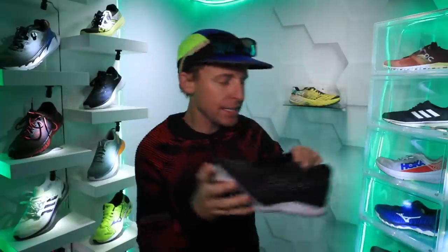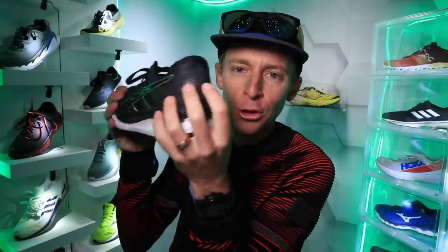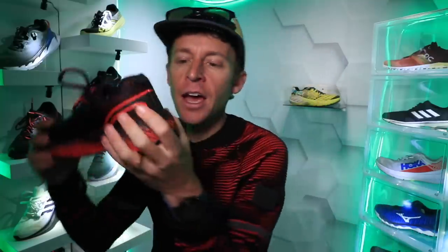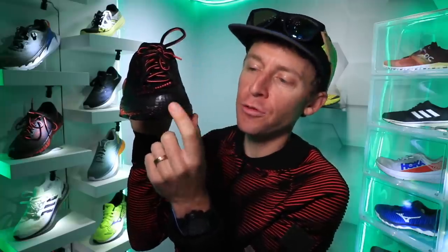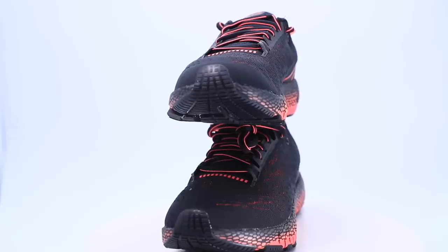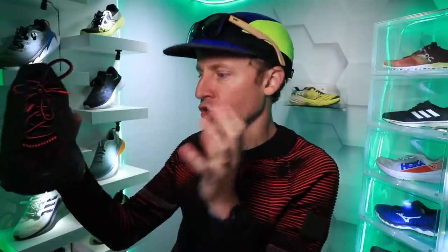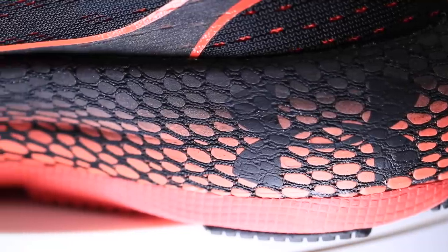It's not as rigid as the Asics Glide Ride — the Asics Glide Ride has a real serious overlay going on through the heel counter. But this Machina is mimicking that Glide Ride heel counter, just not quite as much. And yes, a toe cap right there at the front of the shoe to protect your toes, which will add a little bit of durability and longevity to the overall toe box.